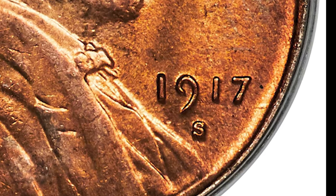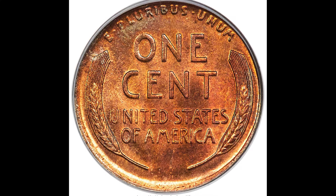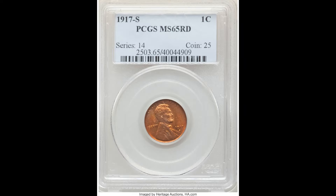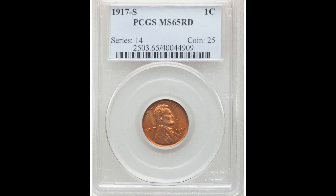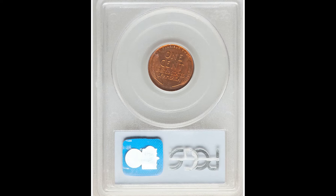This coin is very special because of that small S mint mark below the date, standing for the San Francisco Mint. A lot of coins are either going to be struck at the Philadelphia Mint, the Denver Mint, or the San Francisco Mint, and sometimes you'll have a coin struck at the West Point Mint, but not this specific coin.